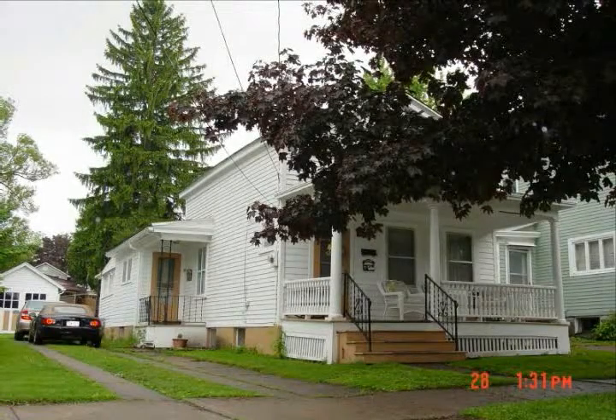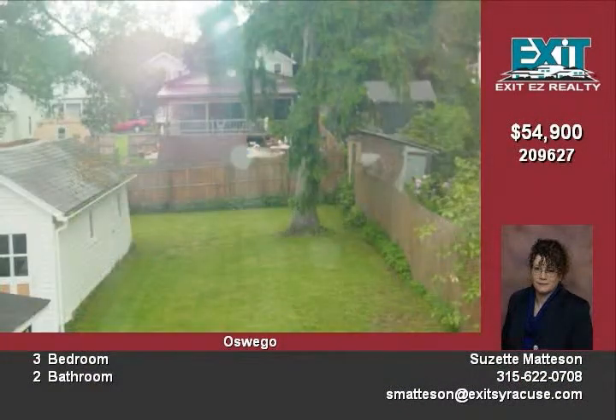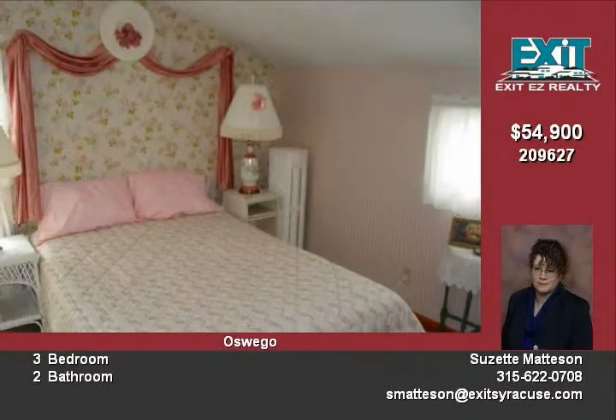Enjoy this well-maintained city home that boasts a full front porch to welcome your friends. This extra-large lot has a one-car garage with a very large workshop on the back side with its own electrical service. A four-car length driveway gives you plenty of off-street parking. There are three large bedrooms, one of which is on the main floor.